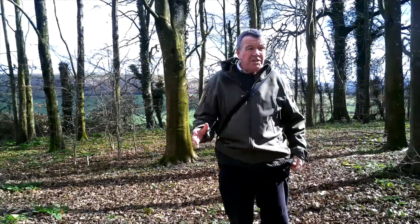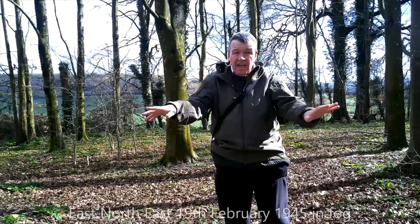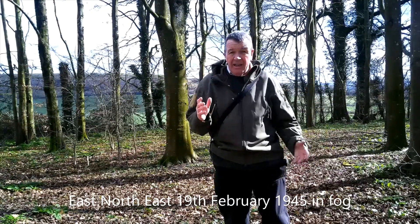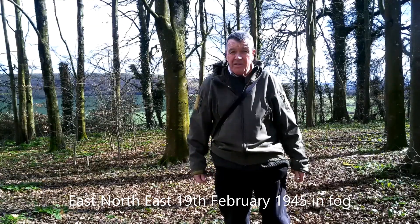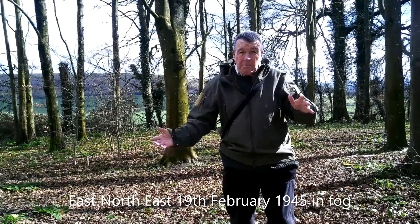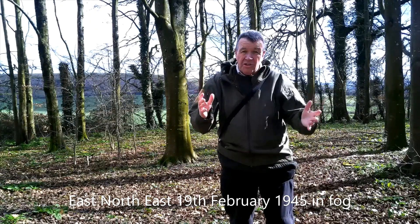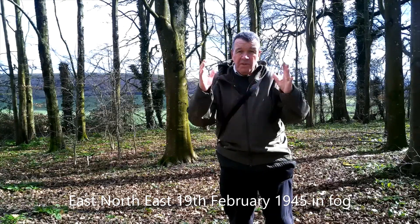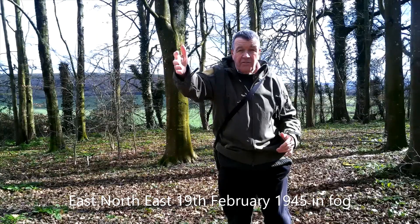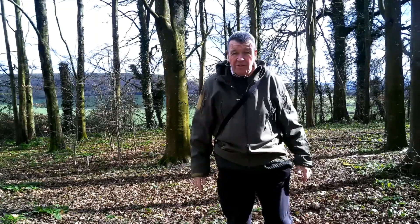On the 19th of February 1945, the plane came flying in along this exact route behind me here, which I've established by using a compass, and its left wing struck the trees. There was an enormous crash and the plane carried on through the tree line, ending up as wreckage up to 300 yards on.